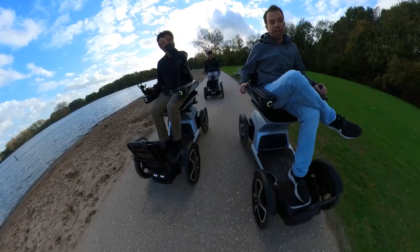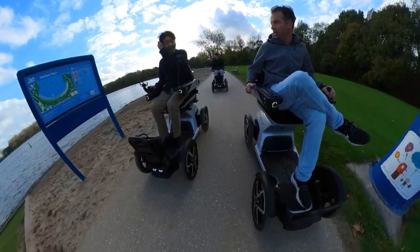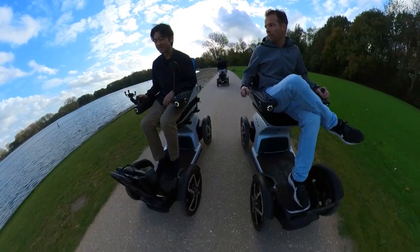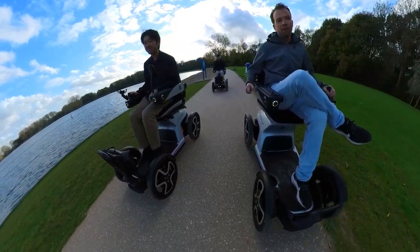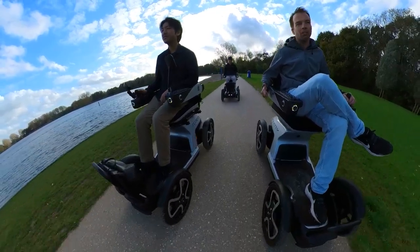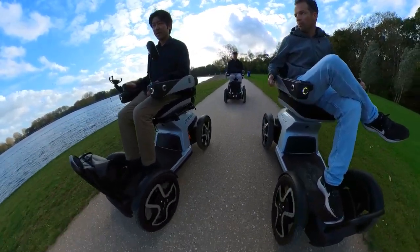Indoor? Yeah, so like in the shopping center. Really? Yeah. In France? Yeah. I was in Spain, in Madrid, in a shopping center. And because it's a medical device, you can drive in pedestrian areas. You can drive on the curb, on the sidewalk, on the bike lane.